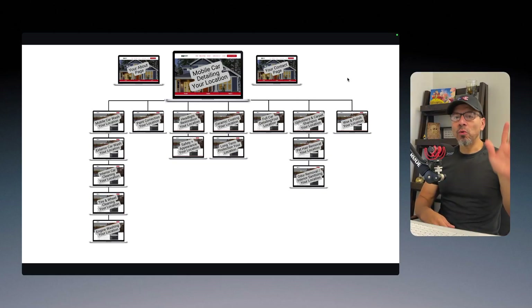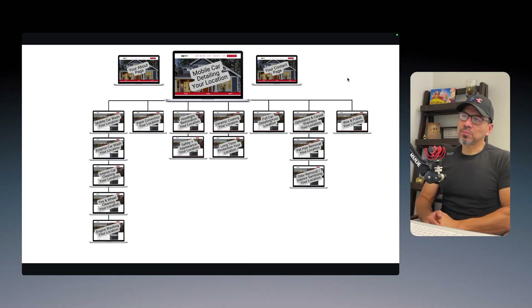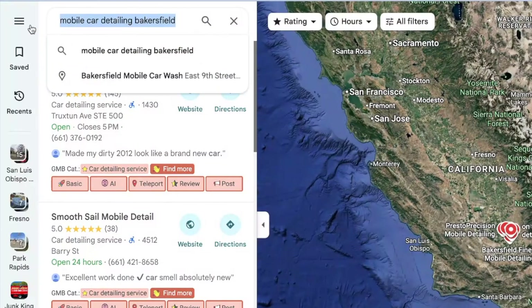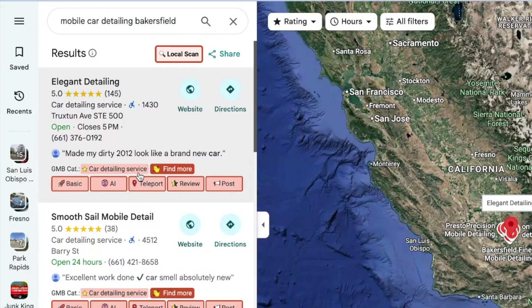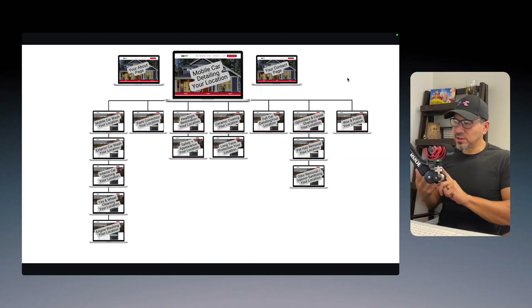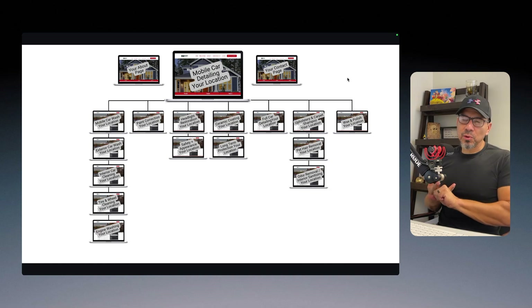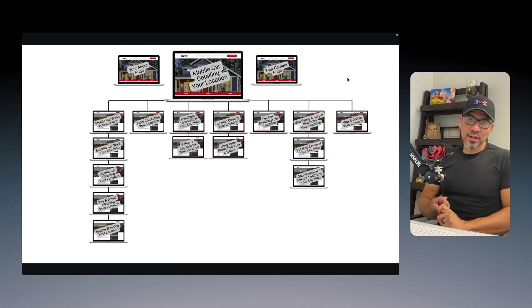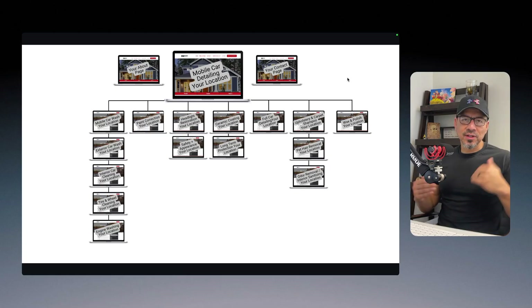The very first thing I would ask them is: what categories have you selected on your Google Business Profile? I used something called GMB Everywhere to spy on competitors' categories and see what ranked in different bigger cities. Some of the categories I noticed were car detailing, car wash, RV detailing, upholstery shampoo, and carpet shampooing. One of the very first mistakes a lot of business owners make is they select the wrong category — or they only select one, even though there are options to select more.